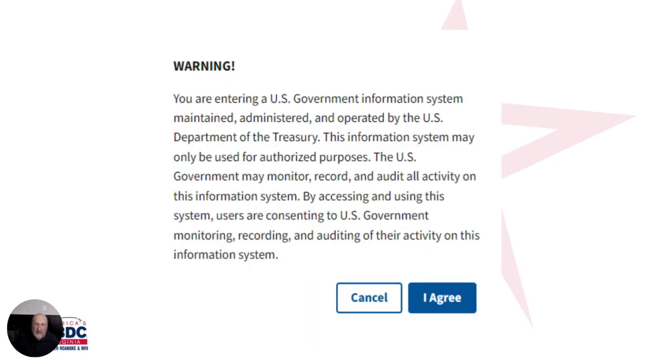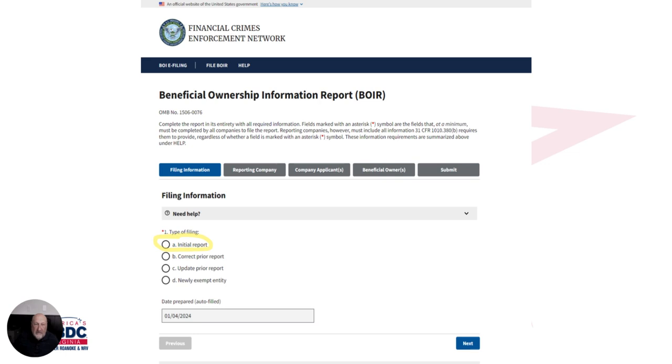It's going to come up with a typical U.S. government warning that you have to agree to. The first thing it will ask is whether this is an initial report, correct report, et cetera. We're going to be doing initial reports — just click on that first button that says 'initial report,' and make sure you always hit next.